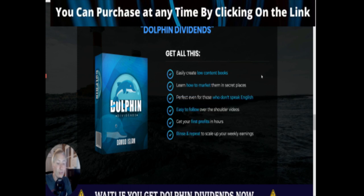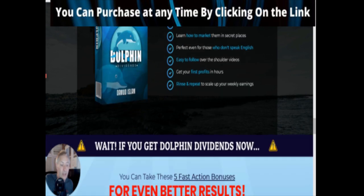Going back to Dawad Islam, he says you can use this particular business model perfect even for those who don't speak English - which is great. Easy-to-follow over-the-shoulder videos, get your first profits in hours, and rinse and repeat to scale up your weekly earnings. There are a lot of people looking for a genuine business, and there are some evergreen businesses that just take a little bit of work to get up and running, and then you can have a genuine business and start earning money online.